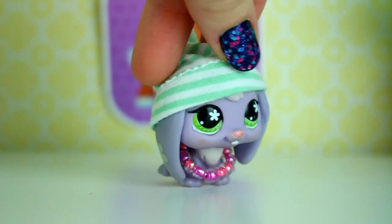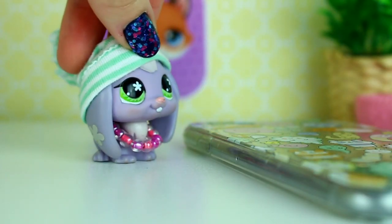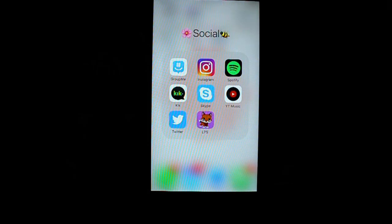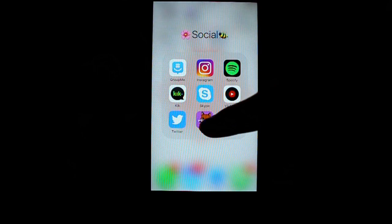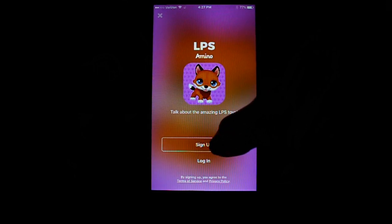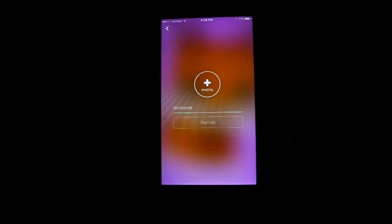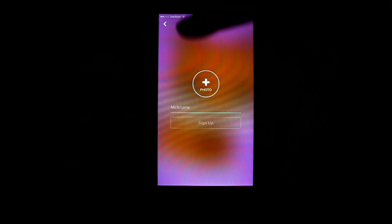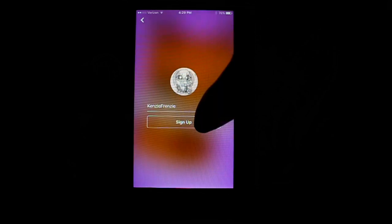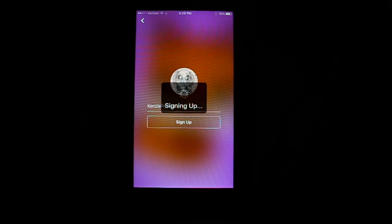I just gotta find my phone. Oh look, a cat! Alright, I'm gonna go ahead and pull up the app. We're gonna make an account — sign up, email. They want me to put a photo and a nickname, and I'm gonna be Kinsey Ferenzi. Sign up... signing up!